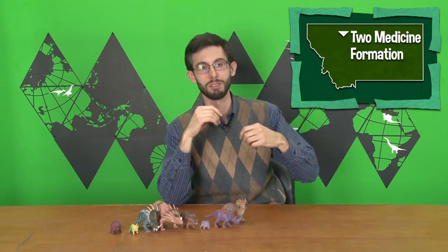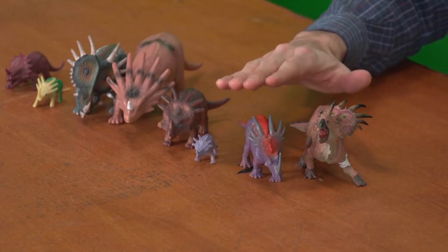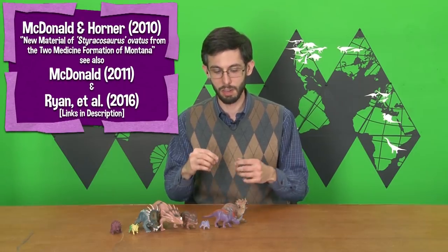Some of them were sunk into the only other species we're interested in today, Styracosaurus ovatus, which is from Montana, the Two Medicine Formation. Ovatus was for a long time just a frill fragment found by Sternberg in 1928, described by Gilmore in 1930. The main difference from Styracosaurus was, and still pretty much is, the arrangement of the parietal spikes. Some researchers found that ovatus is actually a separate genus — it's now called Rubeosaurus ovatus.